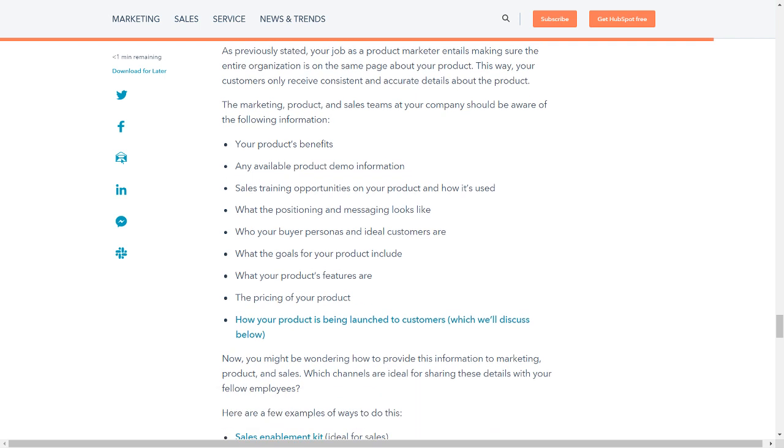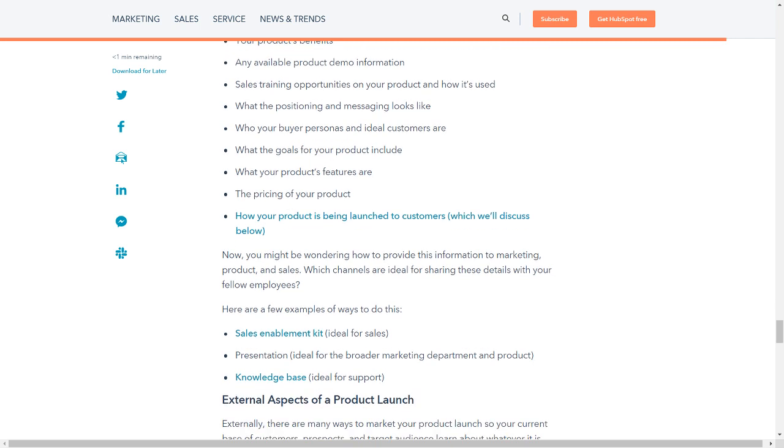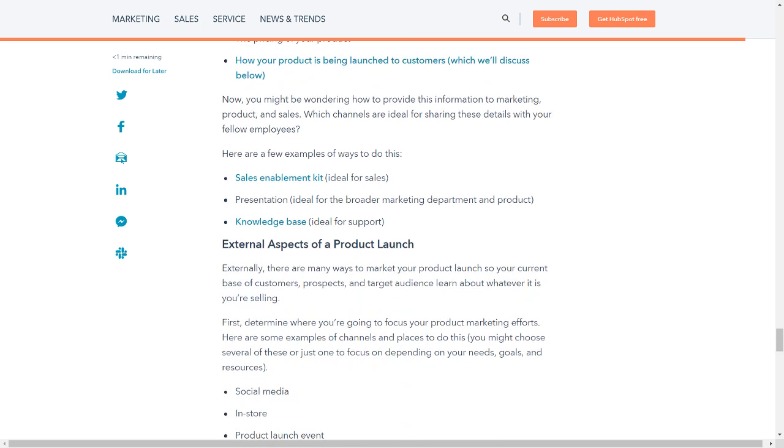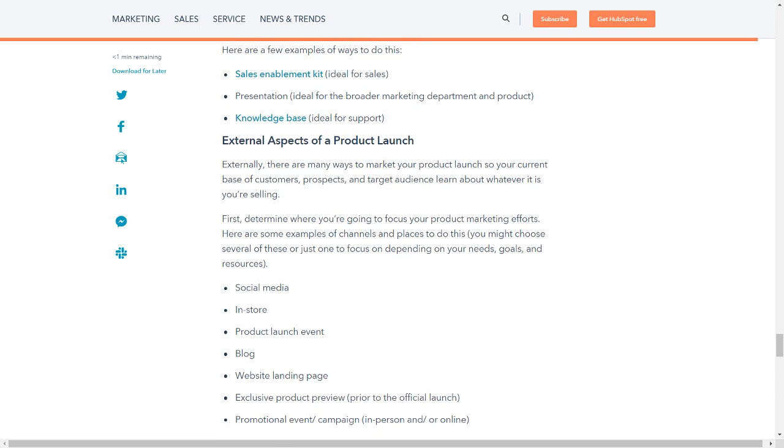The marketing, product, and sales teams at your company should be aware of the following: your product's benefits; any available product demo information; sales training opportunities on your product and how it's used; what the positioning and messaging looks like; who your buyer personas and ideal customers are; what the goals for your product include; what your product's features are; the pricing of your product; and how your product is being launched to customers. To share this information with marketing, product, and sales, consider: a sales enablement kit (ideal for sales); a presentation (ideal for the broader marketing department and product); and a knowledge base (ideal for support).